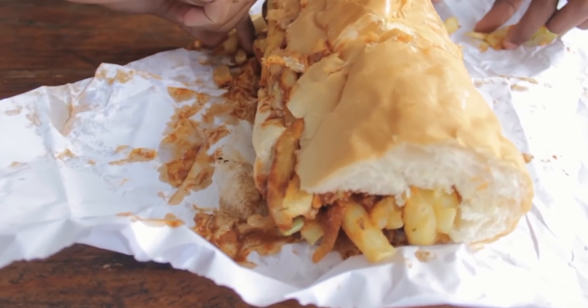Getting around Cape Town is a breeze with the MyCiTi bus system. It's affordable, clean, and connects you to most major attractions.